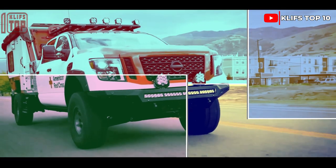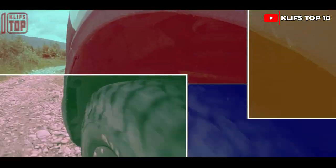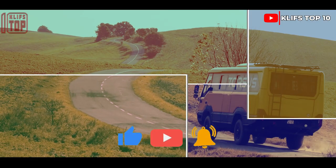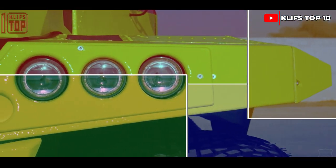Hope you enjoyed the video. Let me know in the comment section below what trucks you think I should cover next. Please subscribe, drop as many likes as you can, and click to check out these other cool videos.